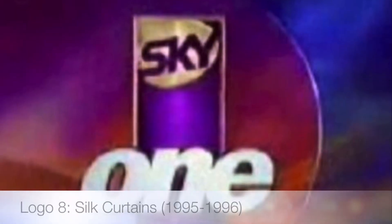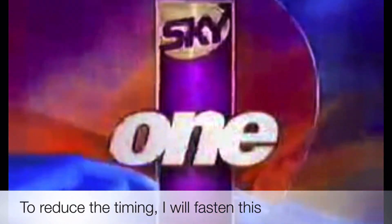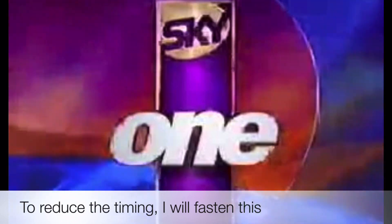The next logo is called the Silk Curtains, used from 1995 to 1996. This concept lasted from 1995 to 1997.